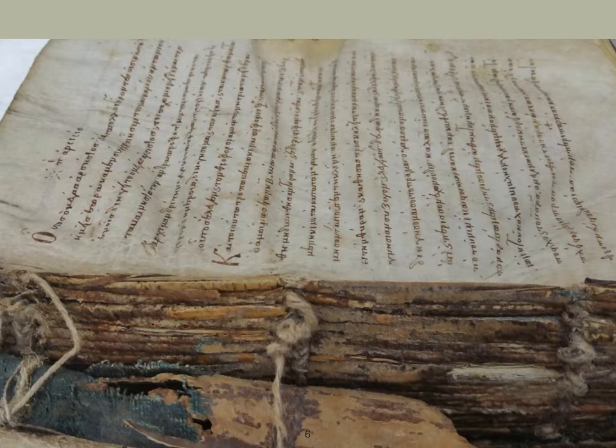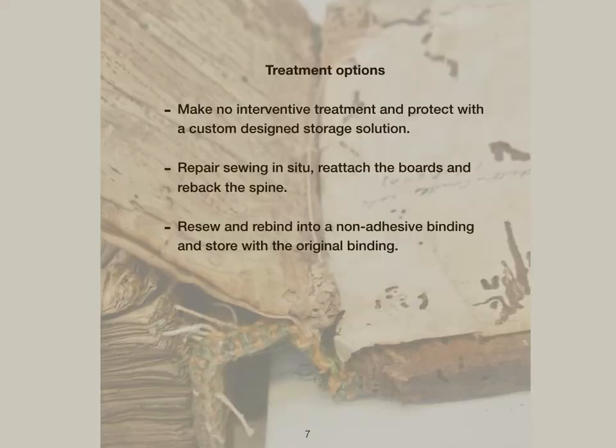It was important that any repair was added as a reconstructive element without changing or removing any evidence of the original binding. There is a fine balance between aesthetic repair and repair to restore functionality, and this is often an ambiguous subject as concepts and repair techniques develop and change. The main treatment options considered were: first, to make no interventive treatment and to protect with a custom designed storage solution; second, to repair the sewing in situ, reattaching the boards and re-backing the spine.